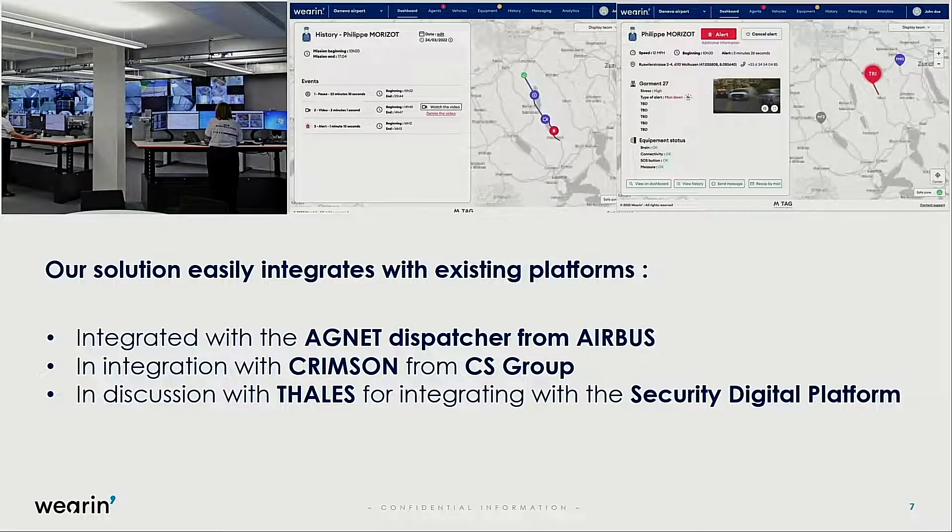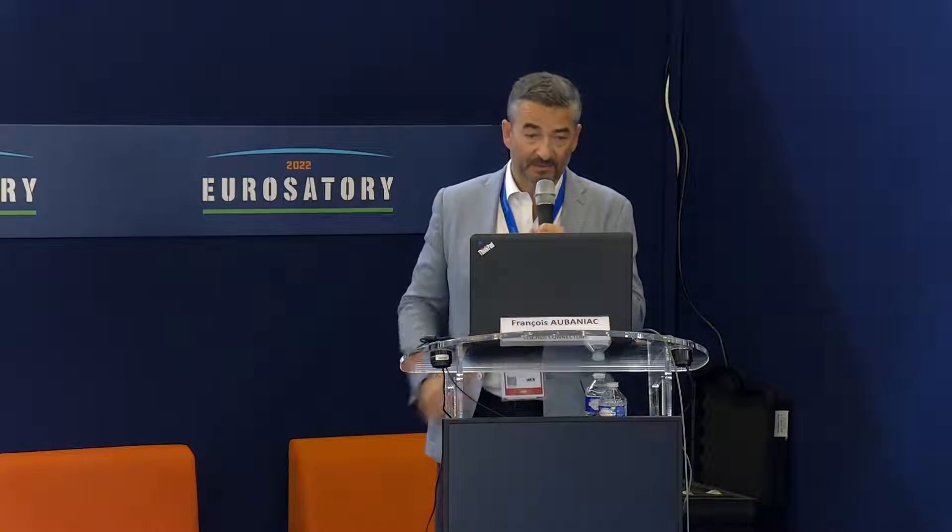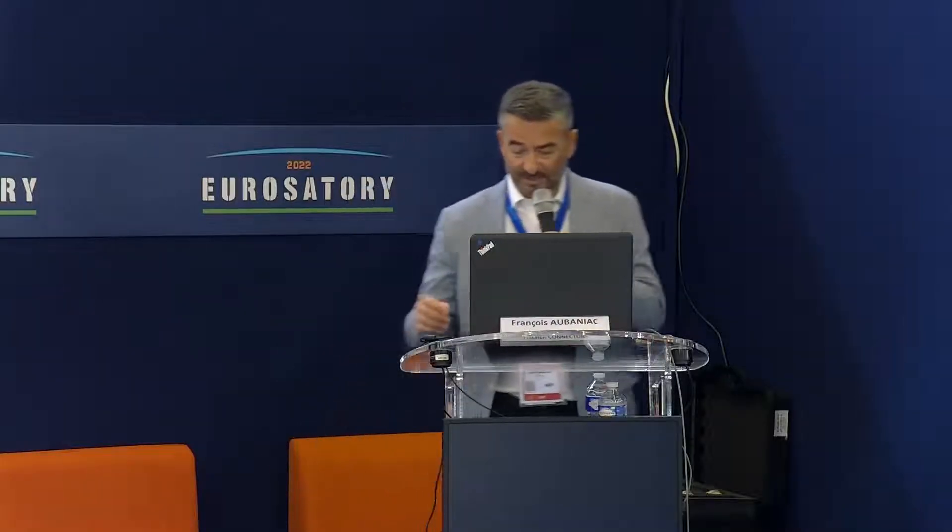In cases where we work in areas that already have dashboards available, we can integrate with third-party companies and simply provide the data, letting them handle the visualization. We've done that with the Airbus Agnet dispatcher, we have discussions with Thales to do the same, and we are doing an integration with Crimson, specialized for firefighters in France. We can do this with any third party.